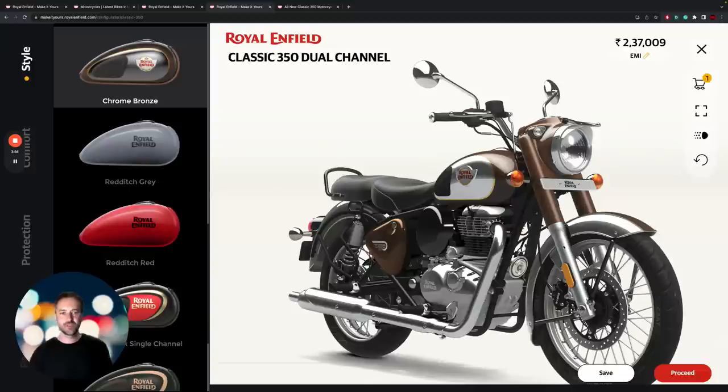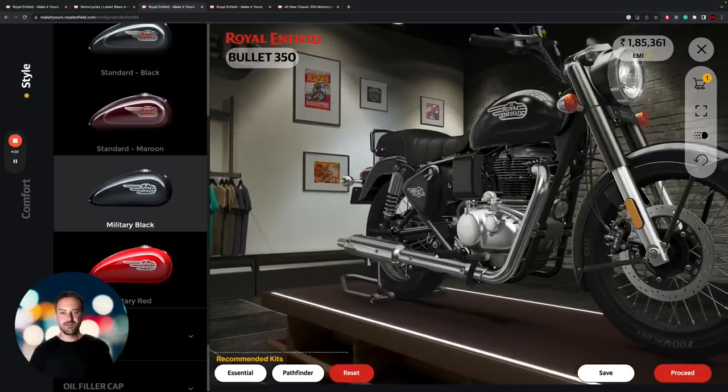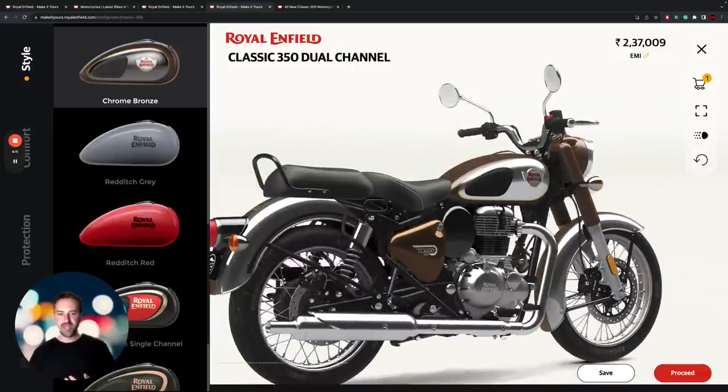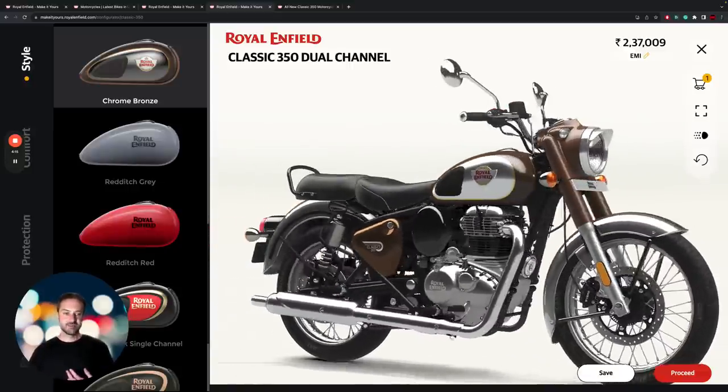Other areas of similarity include the front suspension — this whole headlight shroud unit and these 41mm telescopic-style forks are identical on both bikes. The rear suspension is also the same: dual shocks on both bikes with this shrouded design. There are some subtle color differences on some models, but they are for all intents and purposes the same shocks.